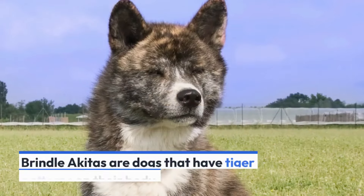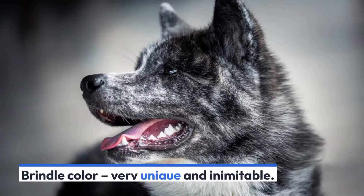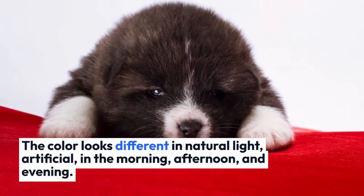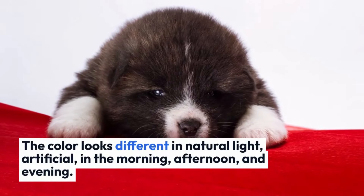Akita Inu colors — brindle. Brindle Akitas are dogs that have tiger patterns on their body. Brindle color is very unique and inimitable — it's impossible to meet two identical brindle coats. In addition, the color looks different in natural light, artificial light, and at different times of day: morning, afternoon, and evening.